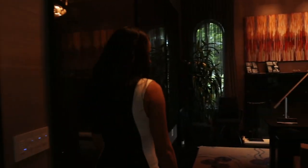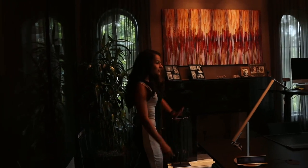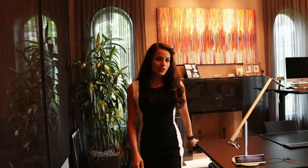The first room we have here on the right is the office. It has a beautiful chandelier, lots of lighting, and it's very spacious.